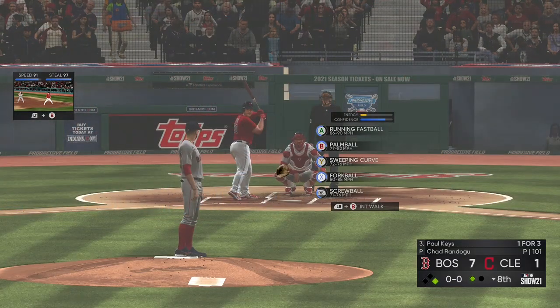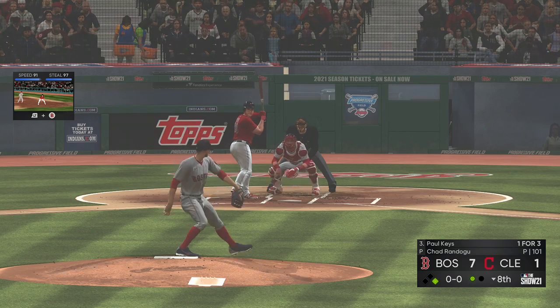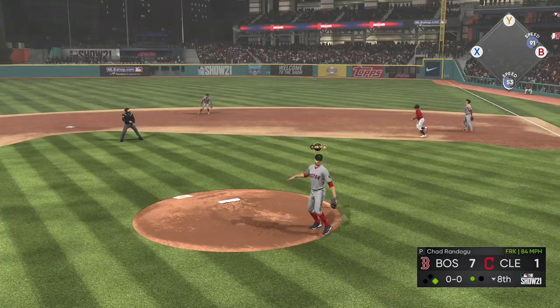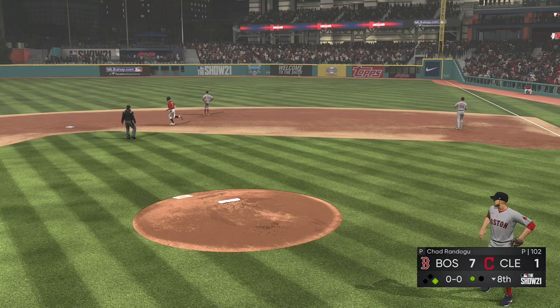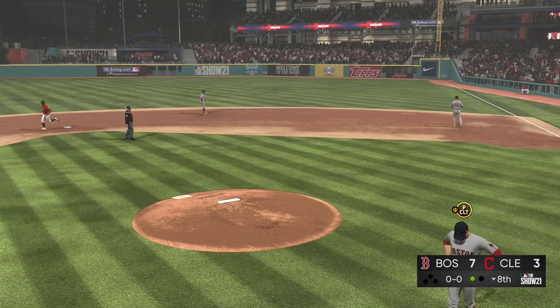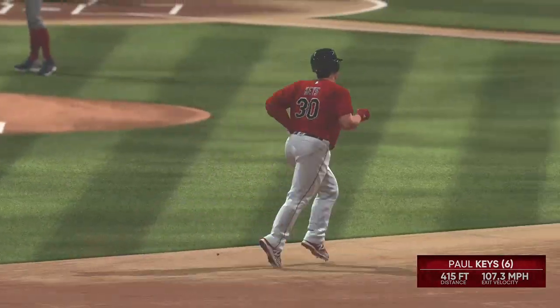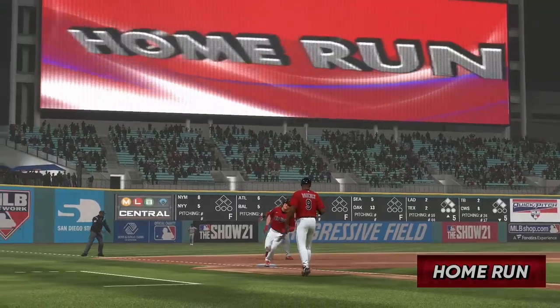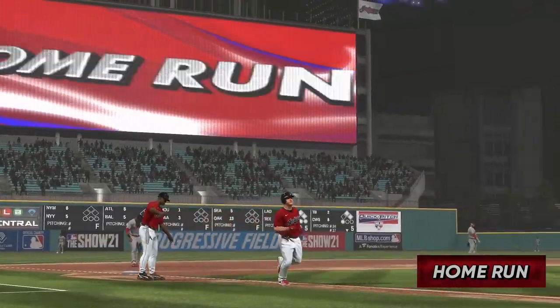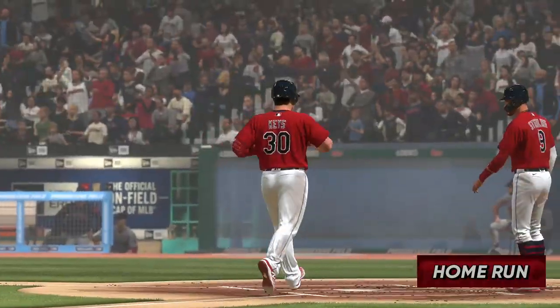Down the line, so they just get the one out. Next to hit is Paul Keyes as he'll dig into the left-handed batter's box — swing and a drive to right. There it goes. See you later, over the wall! A home run, a two-run blast to straight-away right field, his sixth home run on the season. It's now a seven to three game.